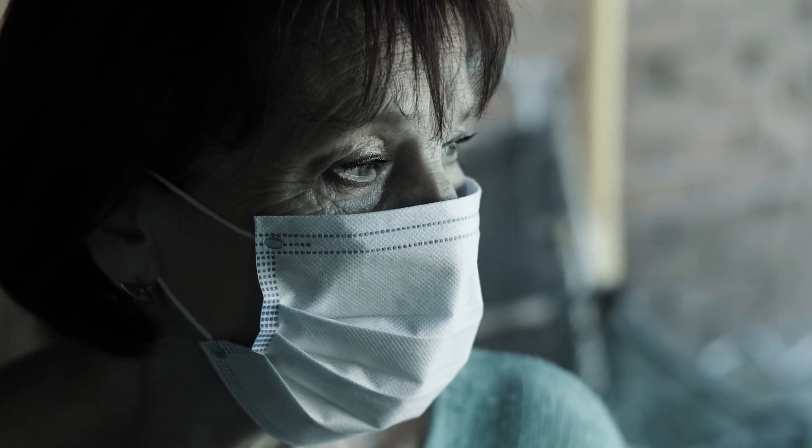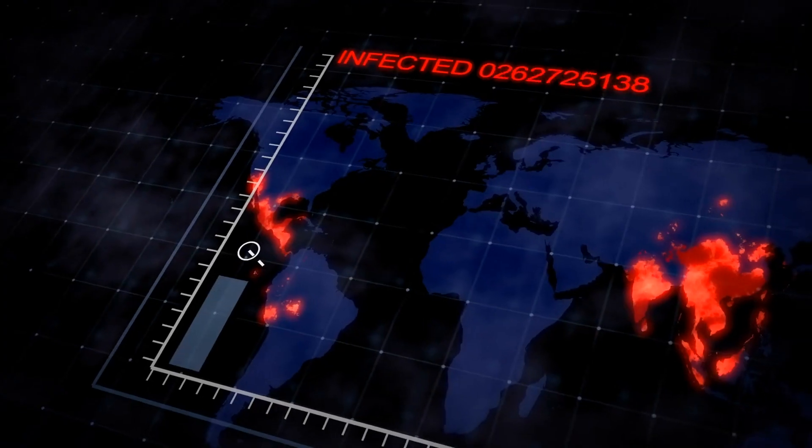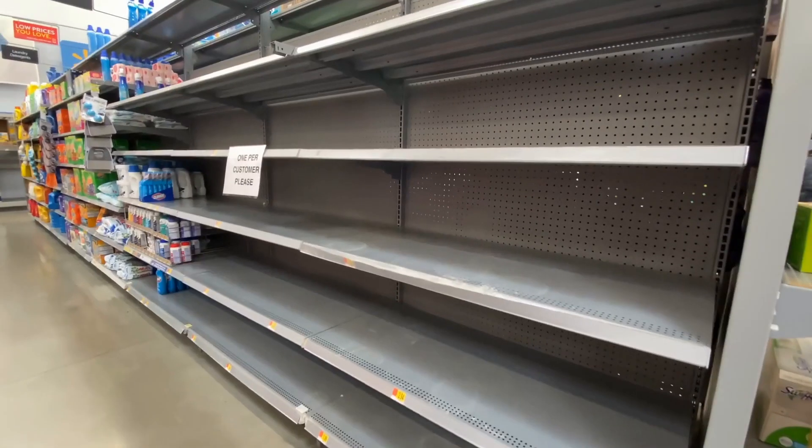The COVID-19 pandemic caught us all by surprise, including our governments, which to be honest when we needed them the most, have pretty much been found lacking on a global scale.